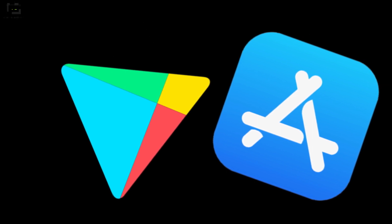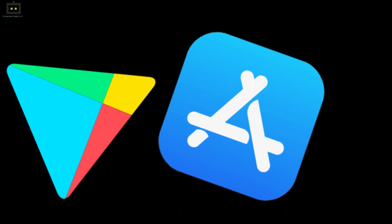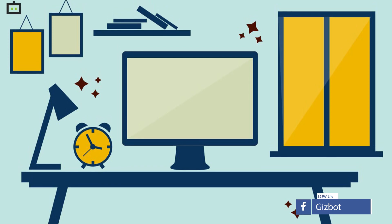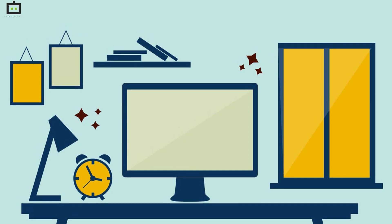It is worth mentioning that this app is available for download on Google Play Store and Apple App Store with the name School Parent App. The desktop version also lets you use the features available on the mobile version of the app. If you have been looking out for a way to use this application on your laptop or PC, here's what you need to do.